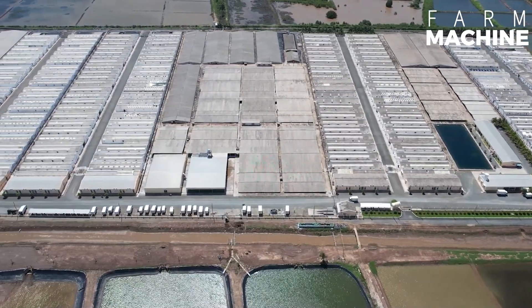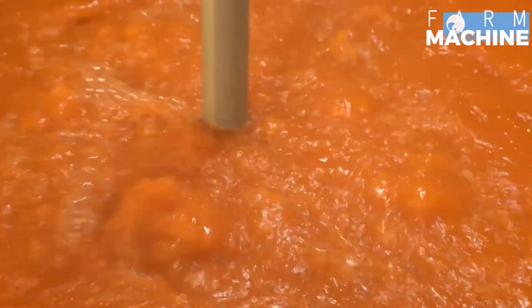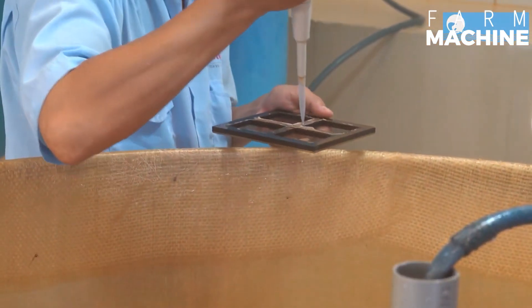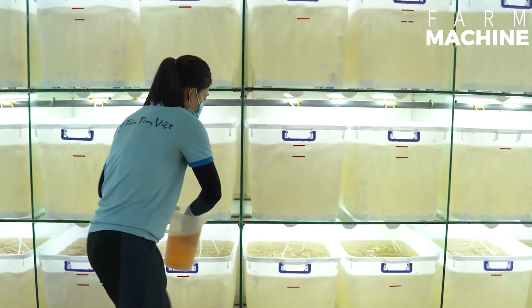Its major producers include China, India, Vietnam, Indonesia, Thailand, and Ecuador. Shrimp farming plays a crucial role in the economics of many coastal regions, providing employment opportunities and contributing to export earnings.